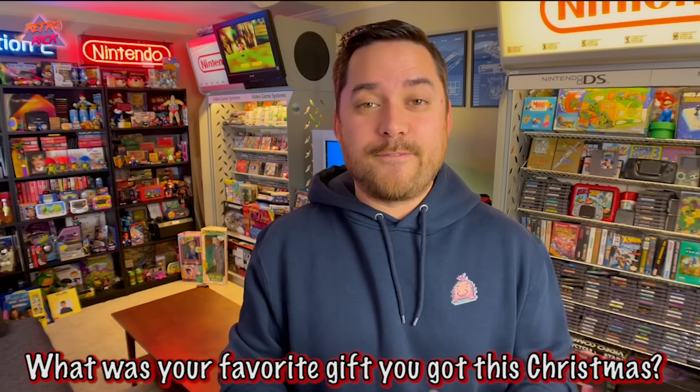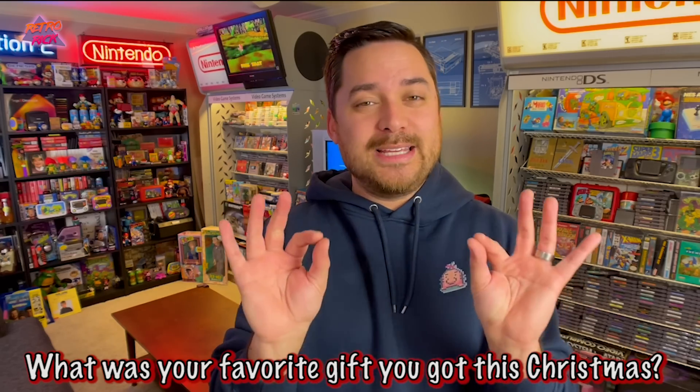This past week was Christmas — I hope you guys had an incredible holiday and got some pretty sweet stuff. That's the question of the video: what was your favorite gift that you got this year for Christmas? I got just a couple of gaming-related items; it's always hard for people to buy me anything video game related.